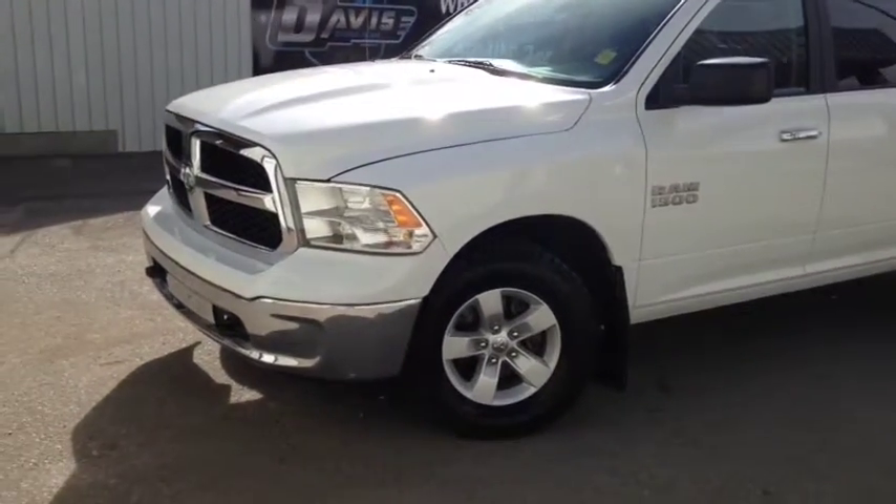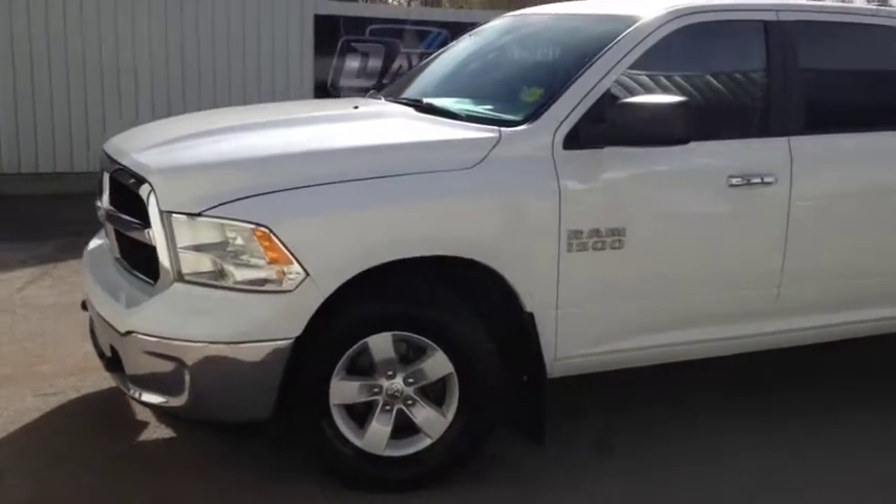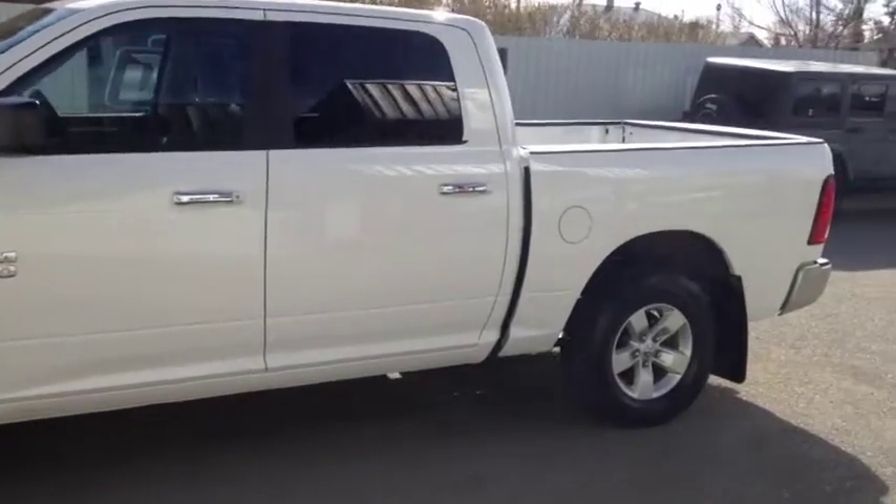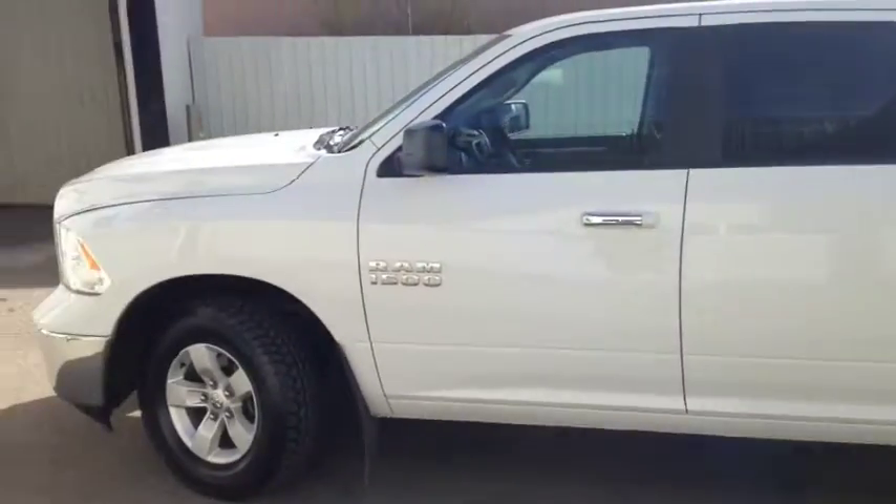Hello, today we're showing unit number 8762. This is a 2014 Ram 1500 Crew Cab, painted in white. This vehicle has the V6 engine.